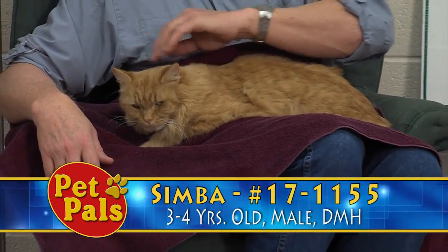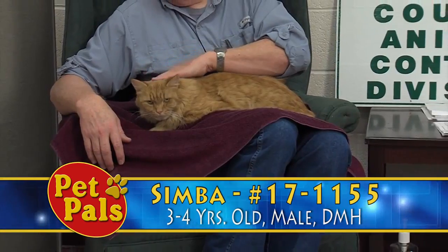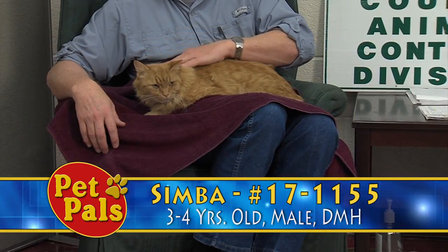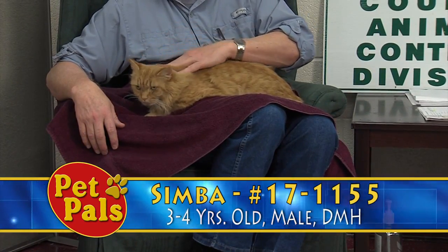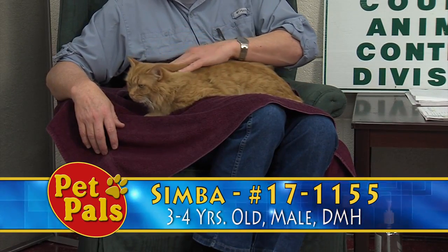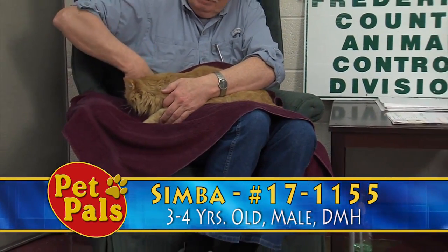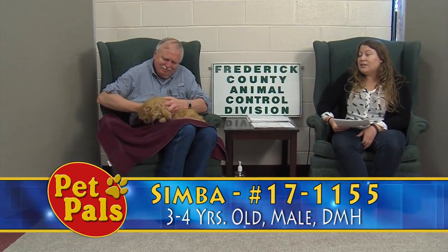Kittens are a lot of work to get them to be well behaved, and you might want to sleep at night — kittens don't always offer you that opportunity. But with older cats like Simba, you know what you're getting. He's just going to relax, he doesn't make a lot of noise here in the shelter, so he's going to be a good fit for any family. If you're looking for someone who's going to be quiet and just cuddle with you at the end of the day, he's going to be an excellent choice.